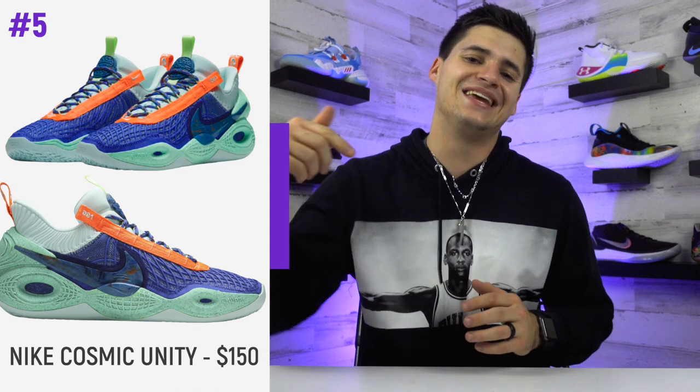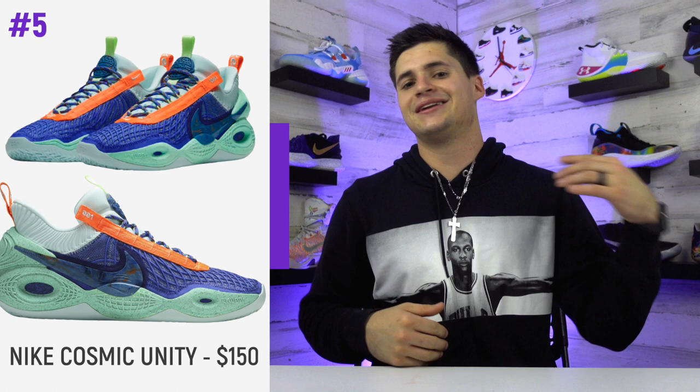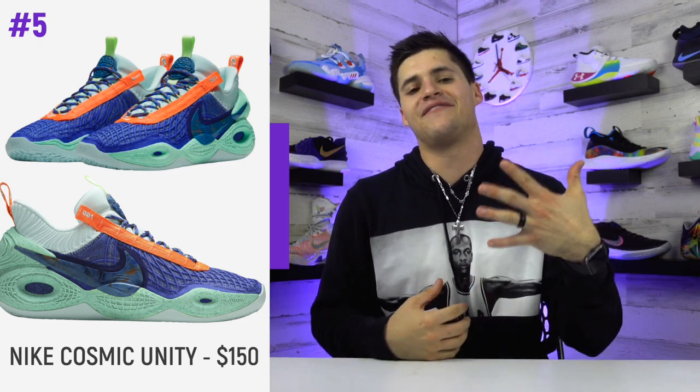Nike did a good job with ventilation — with all those layers they still kept them breathable. For traction, these have a herringbone pattern that covers the shoe from front to back, which is pretty standard for basketball shoes. It does play super well; they slip a little when dusty but in general traction is well above average. For a new model, Nike knocked this shoe out of the park. Retail price is $150, and there's really no major weakness, which is why these crack the list at number five.